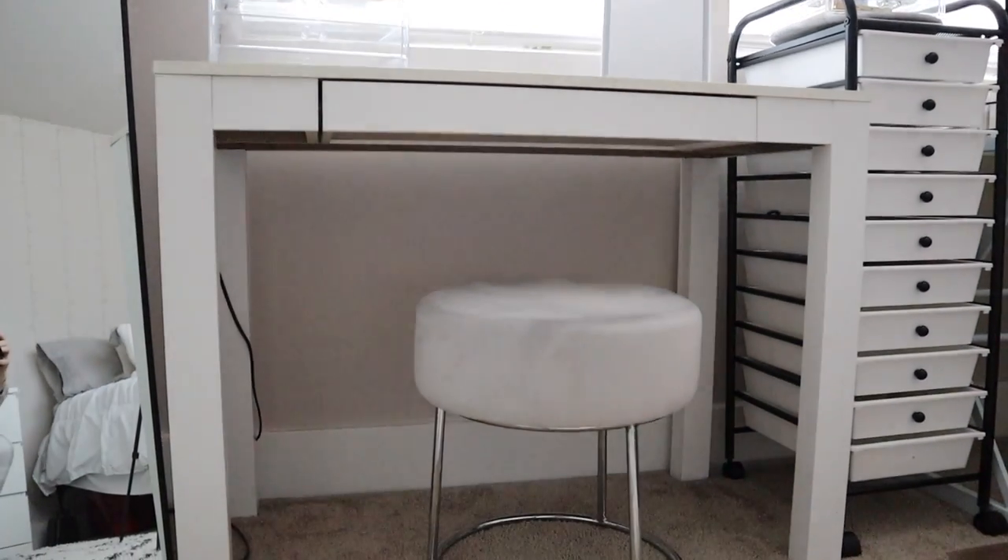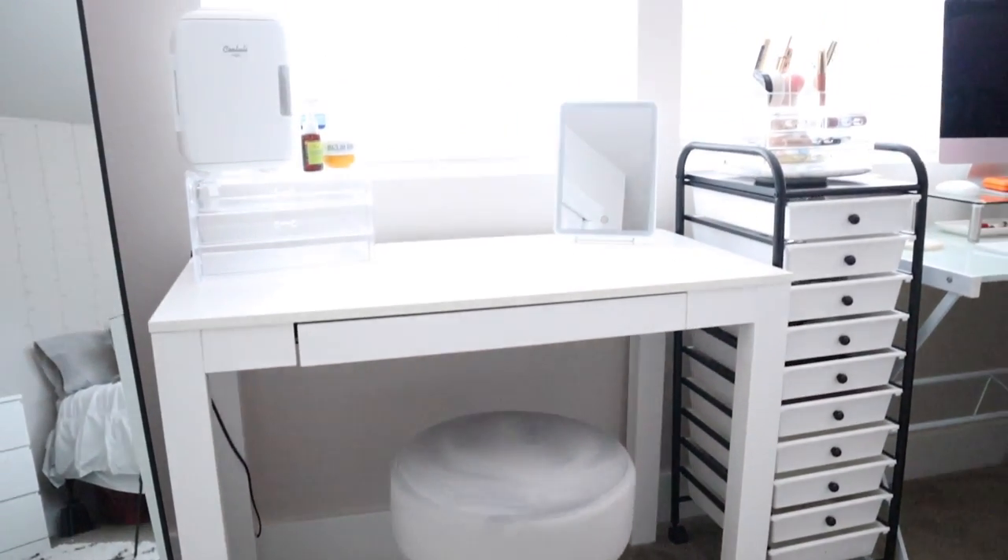My makeup vanity stool is from Amazon — about $60. It's a plush velvet gray with silver legs. One of my goals when upgrading was to get rid of as many gold things as possible because I'm really not into gold anymore — only silver or black accents. Finding a stool with chrome legs was surprisingly hard; most were wood, gold, or funky colors. I'll link this one below.